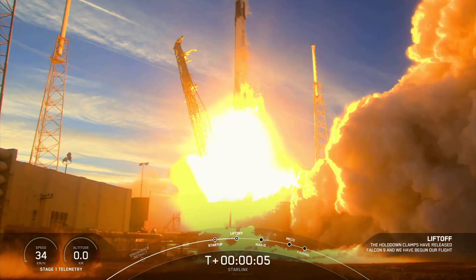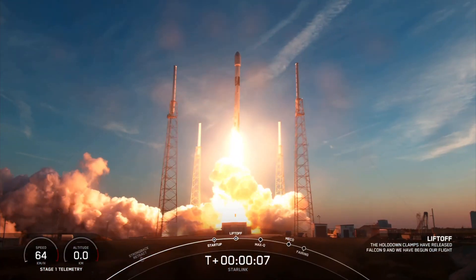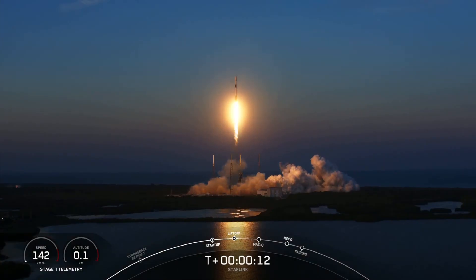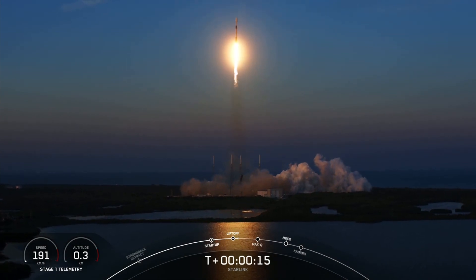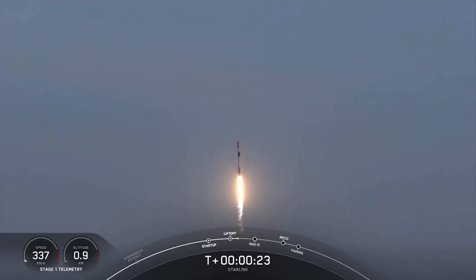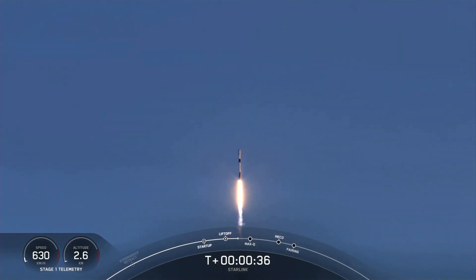We're going to do the 6-dash number. Vehicle is pitching downrange. Stage 1 chamber pressure is nominal. If you're just joining us, we are T plus 30 seconds into our mission today, and Falcon 9 has successfully lifted off from Space Launch Complex 40 at 6:13 p.m. Eastern Time.